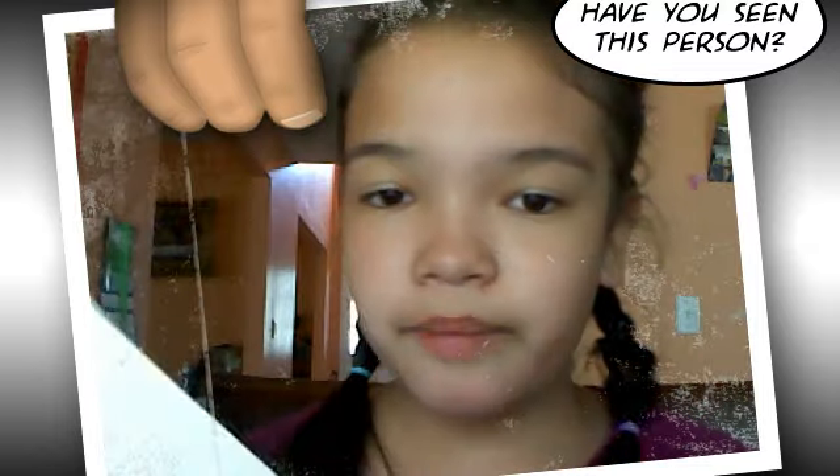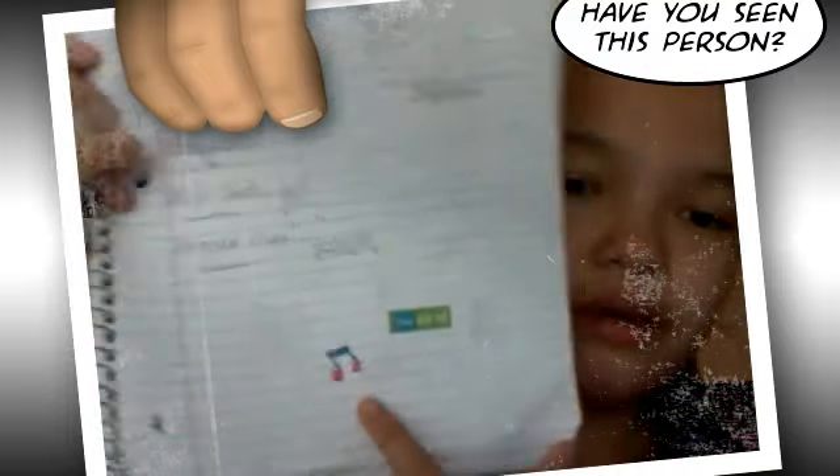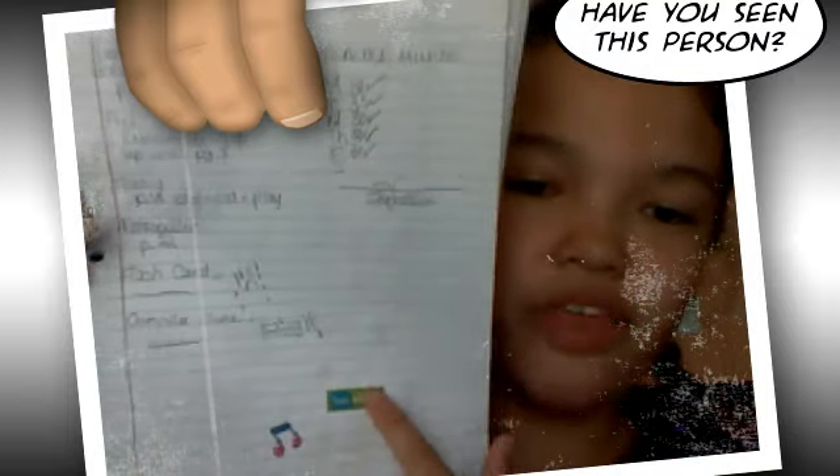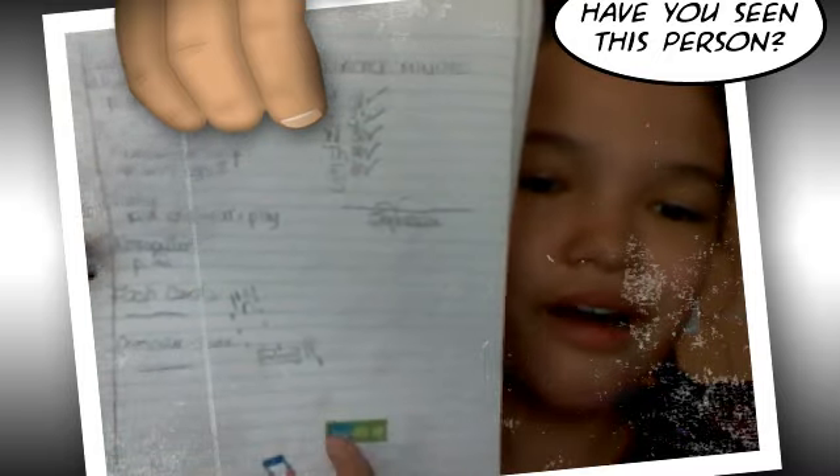I get mixed up because I'm filming with the webcam, and it's kind of hard — like, it feels like it's right there but I can't touch it. It's really hard.